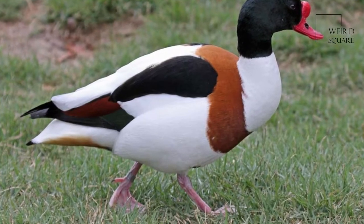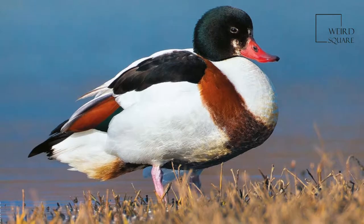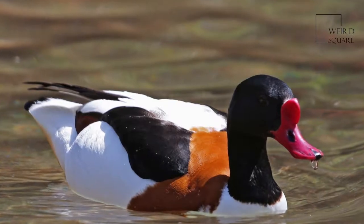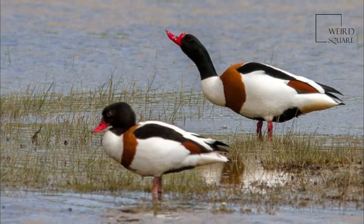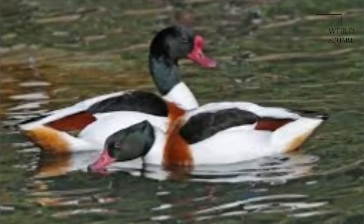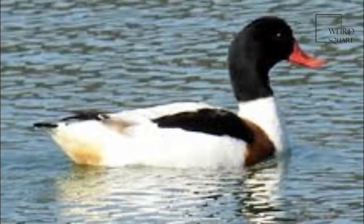The common shelduck is a waterfowl species of the shelduck genus Tadorna. It is widespread and common in Eurasia, mainly breeding in temperate and wintering in subtropical regions. In winter, it can also be found in the Maghreb. Its scientific name comes from the French name Tadon for this species, which may originally derive from Celtic roots meaning pied waterfowl, essentially the same as the English shelduck.